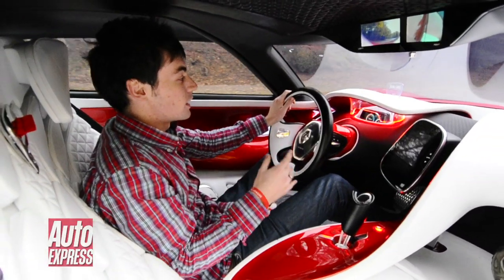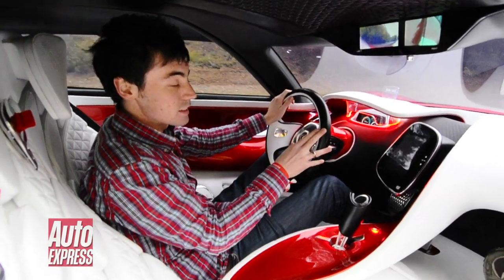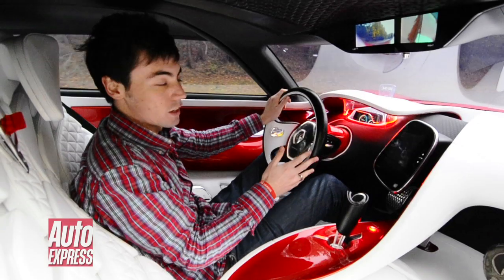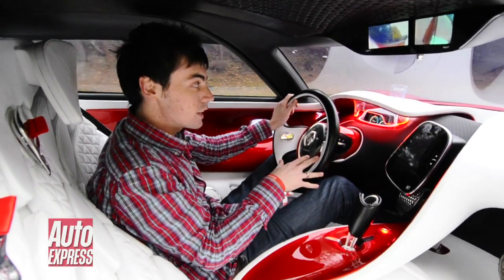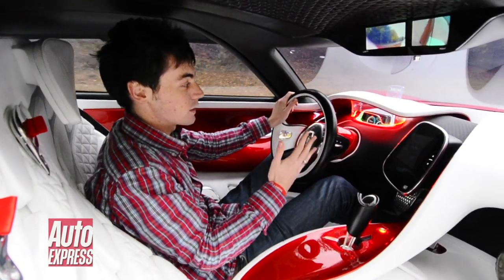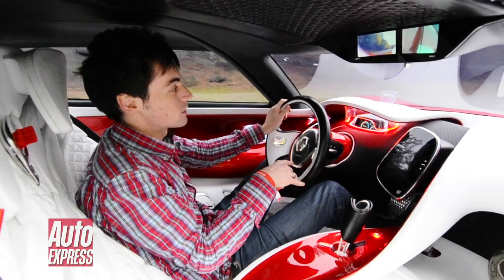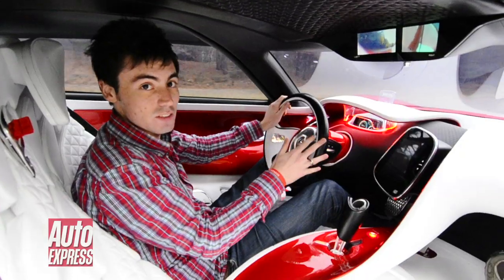That means it's incredibly light — this car only weighs 860 kilograms, compared to a Lotus Elise, say, which is 901 kilograms. So not only does that mean it's incredibly quick — 0–60 in five seconds — but it also means it's got a pretty good range too. They say this can do 100 miles on a single charge.